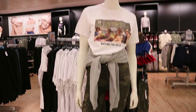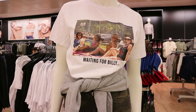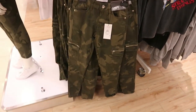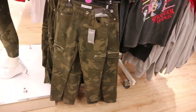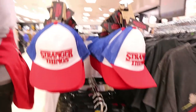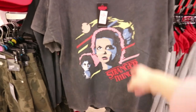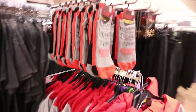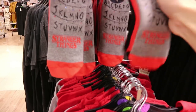They have a whole Stranger Things range in at the moment - I absolutely love it, I'm a huge fan. If you're not a fan, you need to watch it! I love this t-shirt 'waiting for Billy' - how sweet is that. I really like these camo-style cargo trousers with zip detail - I might have to get them, they're 17 euro and actually denim. The hat is just six euro, and there's a Stranger Things acid wash top with a David Bowie-style feel for 10 euro. The Stranger Things socks are 3.50.